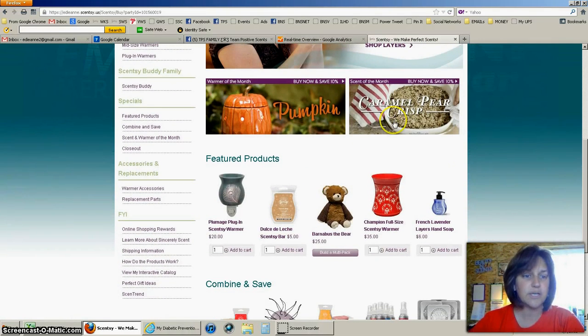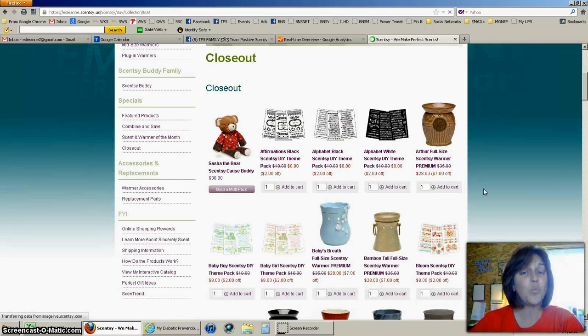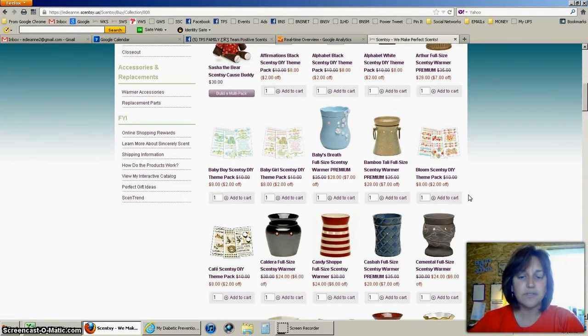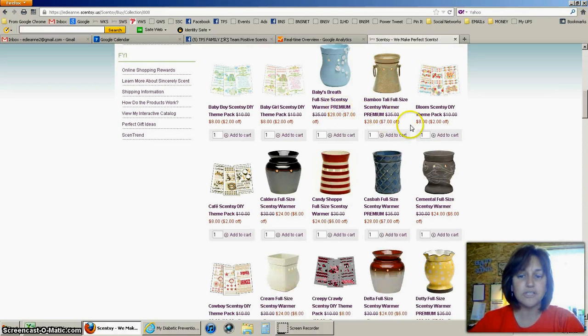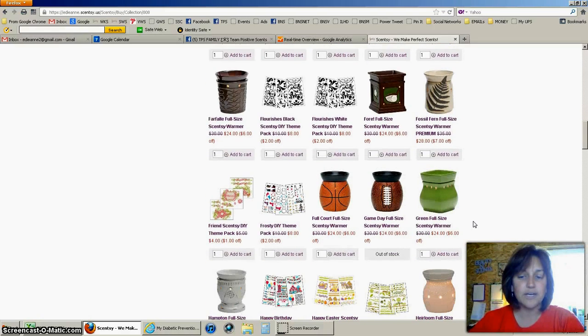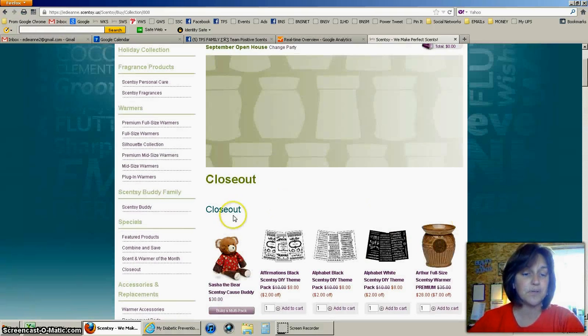Not only is there a closeout section — the closeout section is products that are going away and they are at a discount, and they are web specials only. You'll notice here that there are some $2 off, $7 off, different prices for different warmers that are going away, and you can get a good deal on this page. So that's the closeout page on my website.